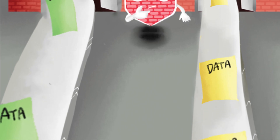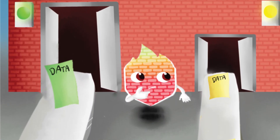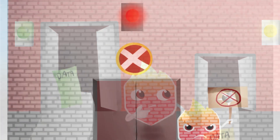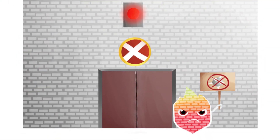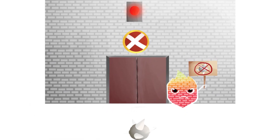For data you know, give the green light to go. When uncertain, use yellow to slow the flow. For intruders, remember what color to use. Red stops viruses, spyware, and malware too.